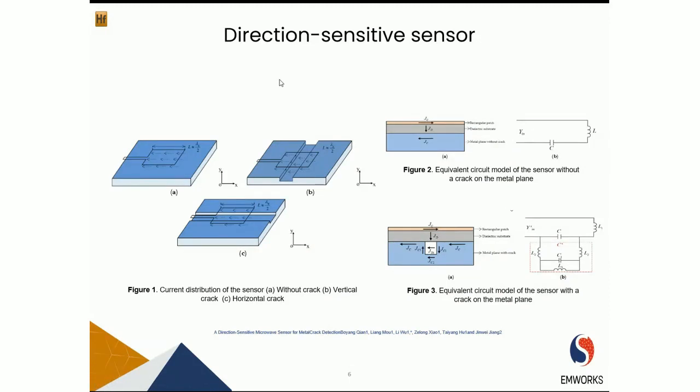Now let's talk about the direction sensitive sensor. Most testing technologies are unable to provide information about the direction of a crack. For instance, a conventional single-port microstrip sensor cannot identify cracks which are parallel to the current direction, and as a result the resonant frequency will not change. A patch resonator with two feeding ports is proposed to improve crack detection performance. JD, the displacement current, is created by the electric field between the rectangular patch and the metal ground plane, and can be regarded as a capacitance in the equivalent circuit model.